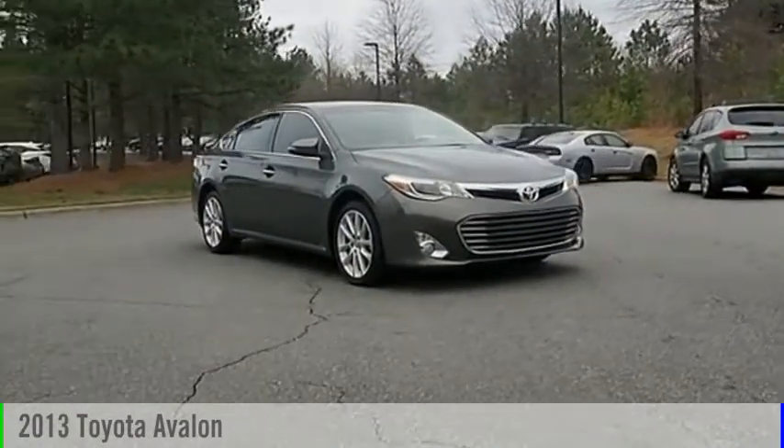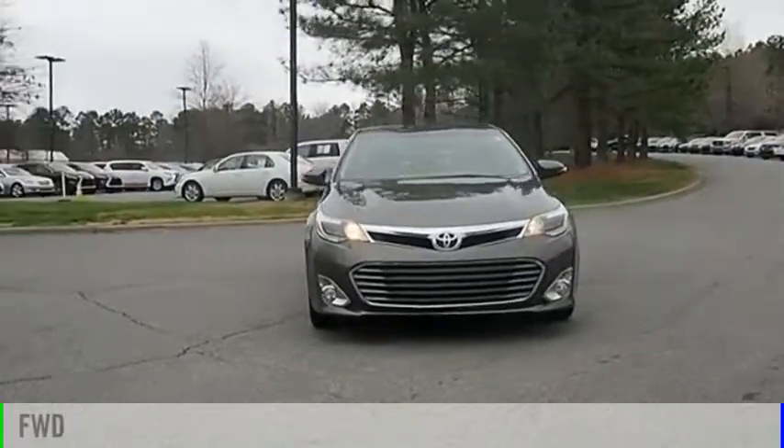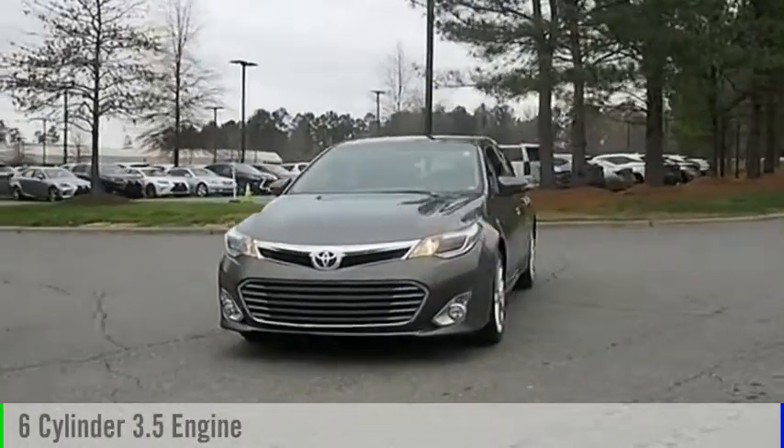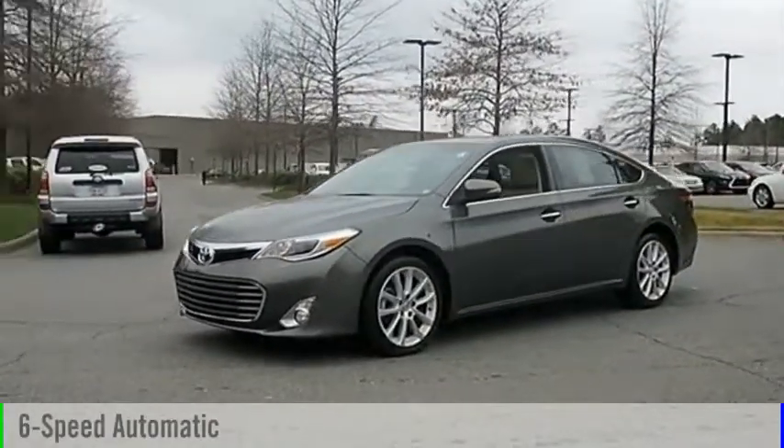Stop by and take a look at the 2013 Avalon. This vehicle is powered by a front-wheel drive, six-cylinder, 3.5-liter engine, and comes with a six-speed automatic transmission.